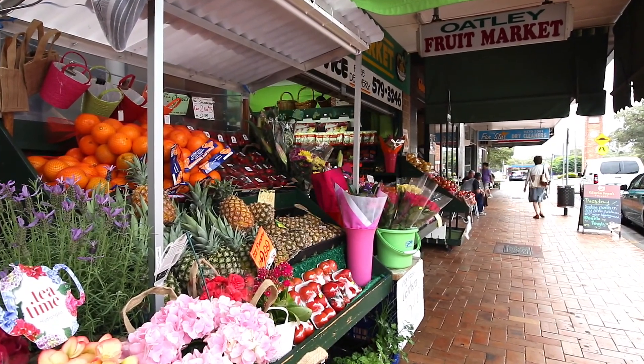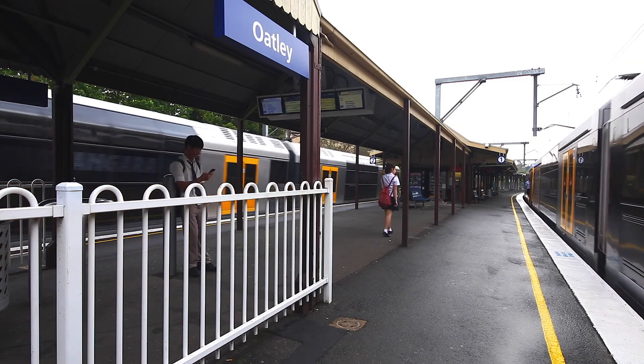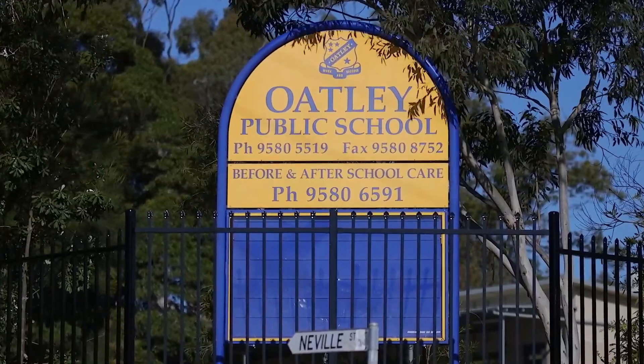Also nearby are the Oatley Village shops and cafes, train station and Oatley Public School. This is a luxurious family home with an expansive layout and high quality finishes throughout. Make sure you come and take a look.